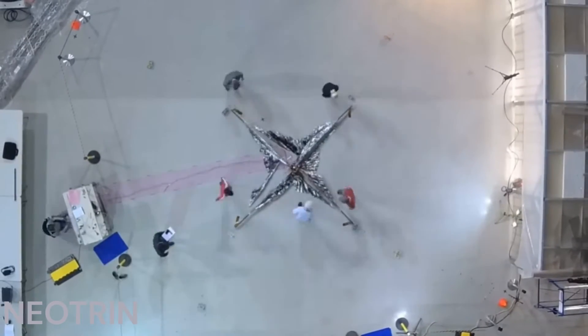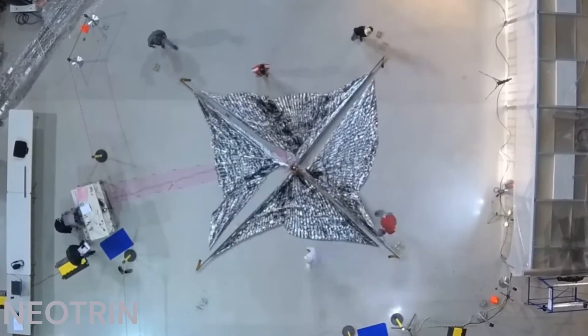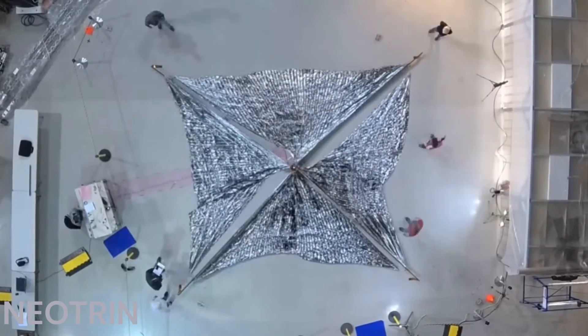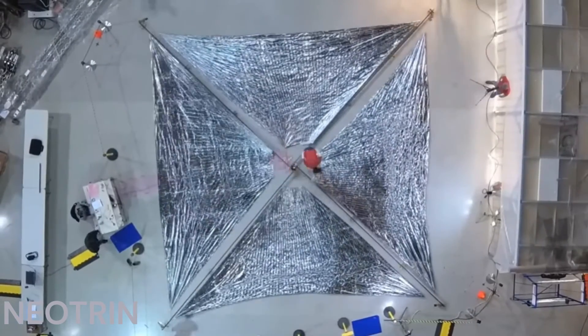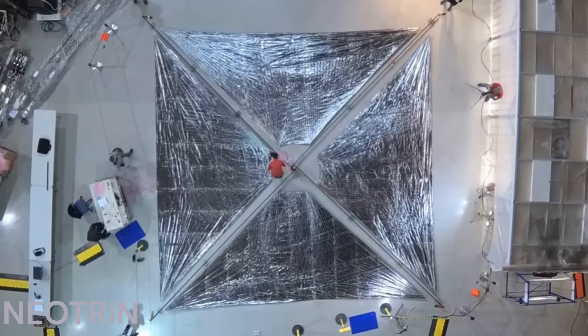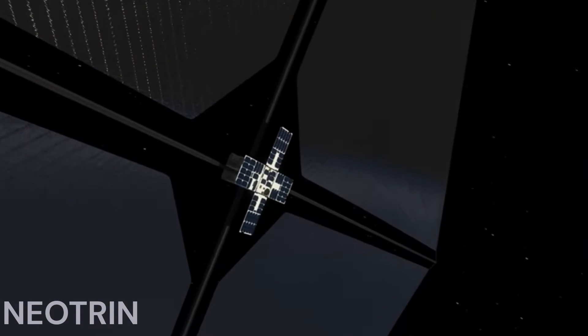These booms are made of carbon fiber-reinforced polymer, or CFRP, lighter and stiffer than previous metal booms, ensuring the sail remains taut and effective. Despite being four times larger than previous missions, ACS-3's booms can compactly fold for launch, showcasing the advancements in materials and design.